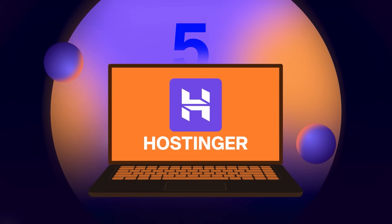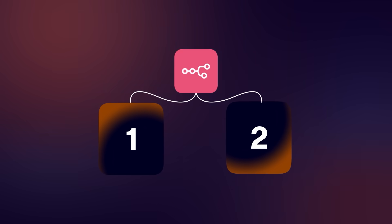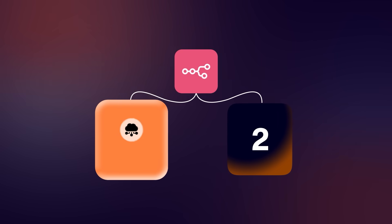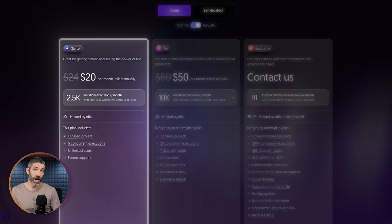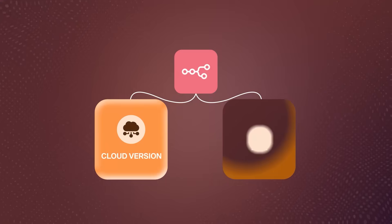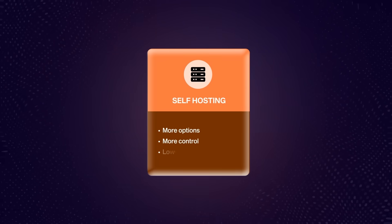A related tool I use is Hostinger — that's how I have my N8N set up. There are two main ways to set up an N8N account: the easiest is the cloud version where you sign up on N8N's site, which is $20 a month after the free trial. But since N8N is source-available, the other option is self-hosting. That gives you more options, more control, and lower costs. The two main ways to self-host are a local install like with Docker, which is fairly technical, or a virtual private server — a VPS.